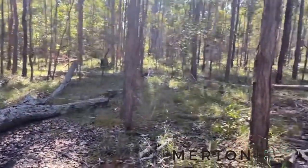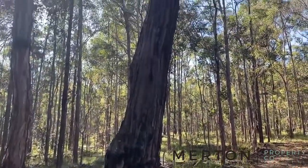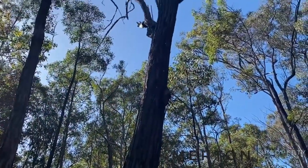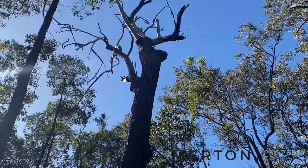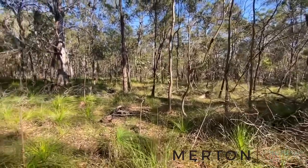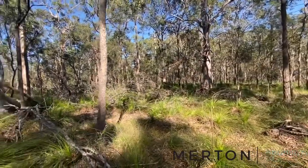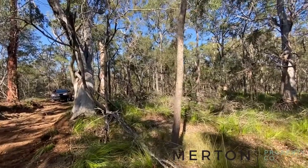Plenty of timber on the property — check out this for an old ironbark, it is massive. There are some absolutely beautiful Australian type species of bush out here: you've got the grass trees and these beautiful big old gums.